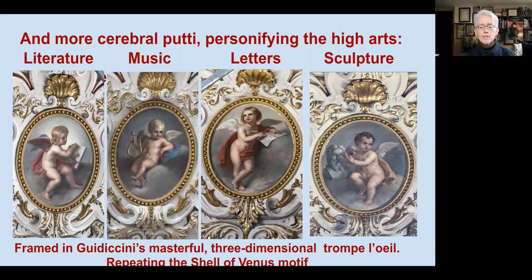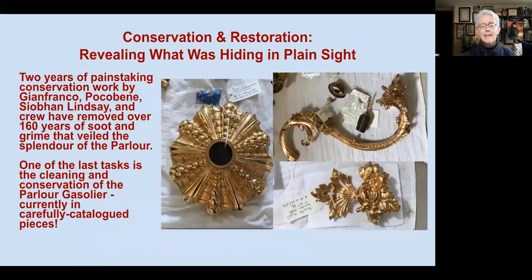Again we see the shell of Venus, integrating and reminding us of the role of Venus, goddess of love. The conservation and restoration is almost complete, revealing what was originally magnificent but shadowed for over 160 years. The work, led by Gianfranco Pocobene and Siobhan Lindsay and their crew, has been quite extraordinary. These images show the gasolier broken into its multiple parts so that each piece can be restored by Lindsay at the museum before being carefully reassembled.